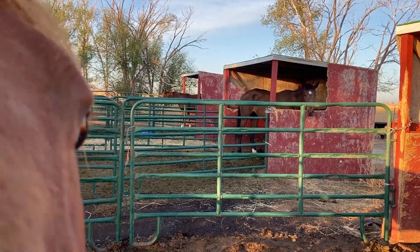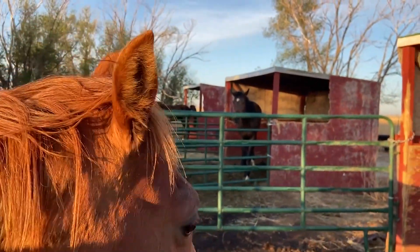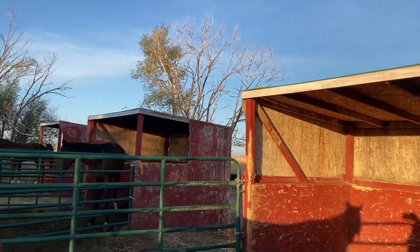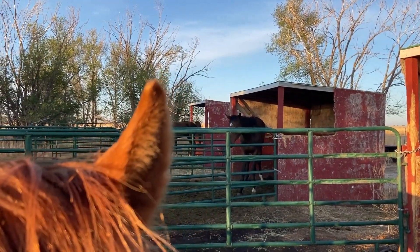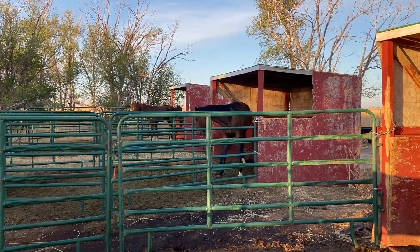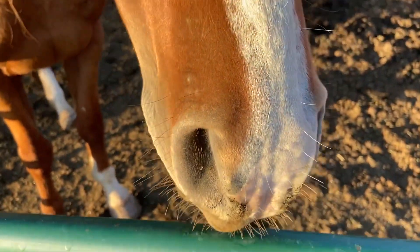And then our other stallion back there whose butt is showing — that's Real, he's about 25 years old. We are in the process of repairing some of these stalls. We replaced all the roofs on them last week, and now we're just replacing some of the damaged sides.